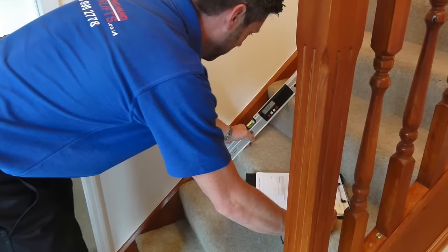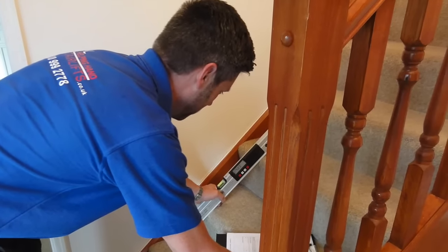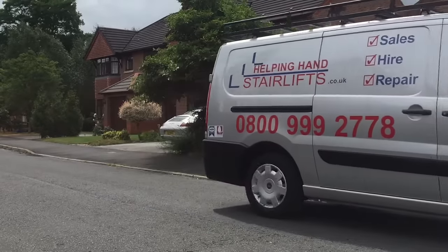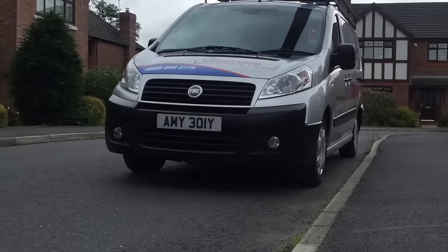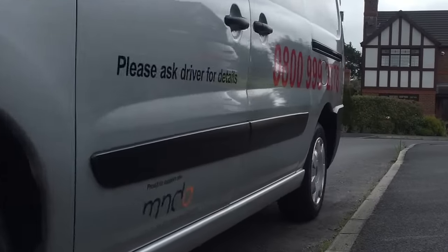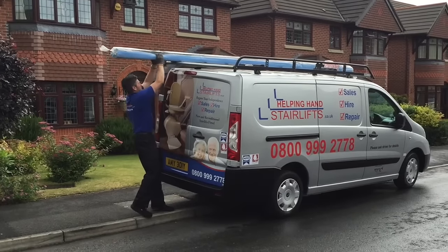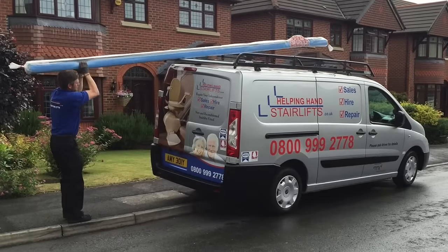From your very first call, your inquiry will be handled professionally by one of our stairlift engineers. We will call and accurately measure your stairs and advise you on the correct stairlift for your staircase. We don't use high pressure salesmen. Our engineer will leave you with a written quote and allow you time to consider your choices.